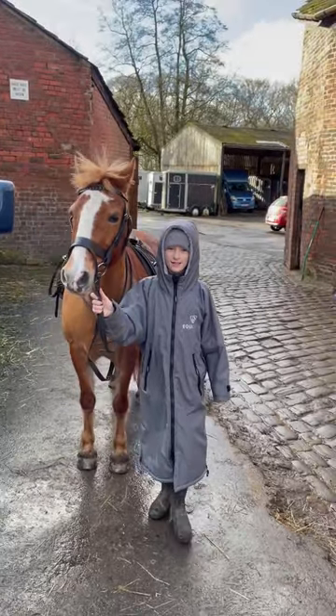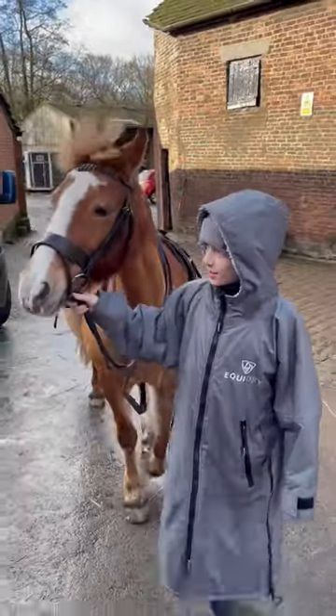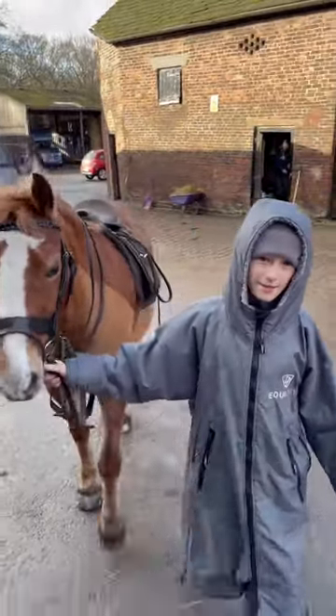Hi guys, we've just tacked up Podge. She was a good girl like usual, and you'll be seeing her when I'm riding.